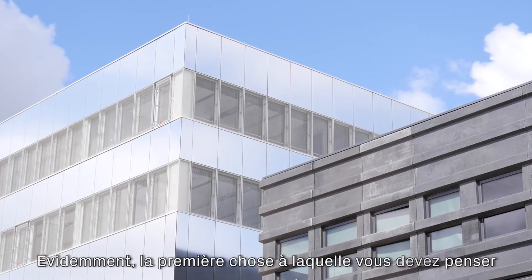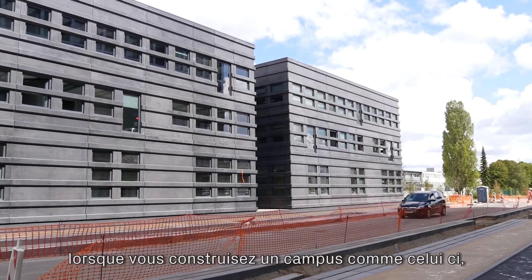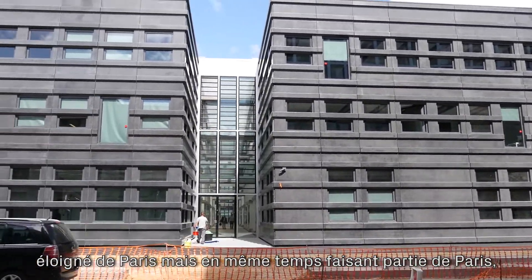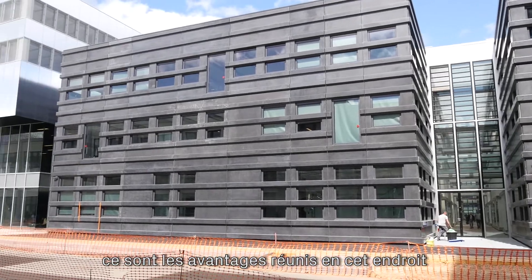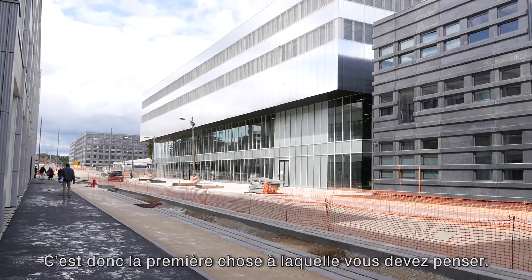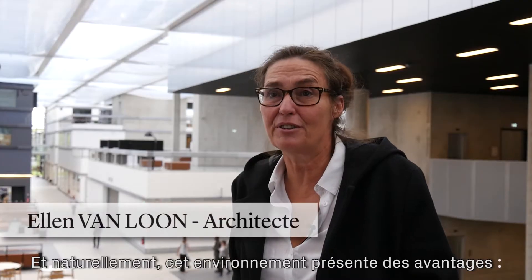The first thing you need to think about when you build a campus like this, away from Paris but at the same time part of Paris, is what are the qualities here that you cannot have in Paris. This area has qualities — there's a lot of green, beautiful forests and so on.